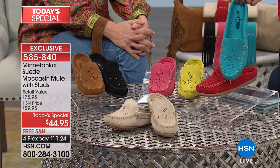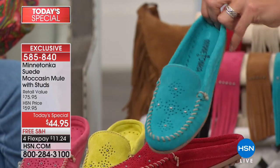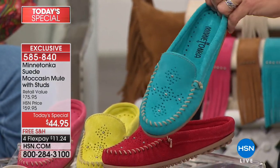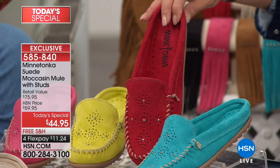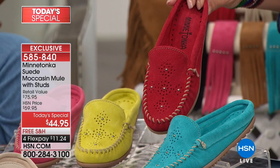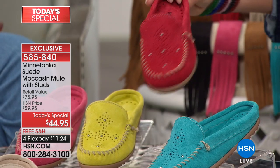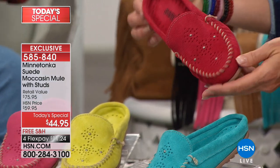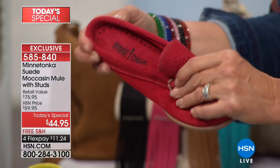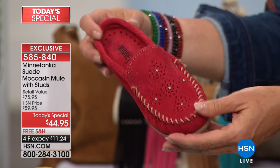My second favorite is the turquoise — look at that fabulous turquoise. If you love Jay King, if you love denim, if you love turquoise, just look how great that color is. There's also the red. I normally don't wear red shoes, but I'm all over this one because it's a deep, gorgeous, powerful red — that color is really absorbed in the suede.